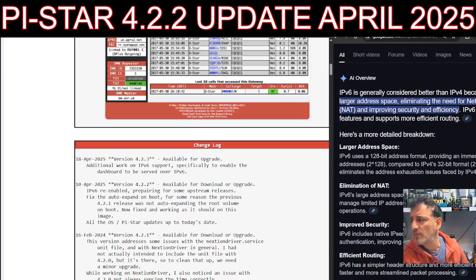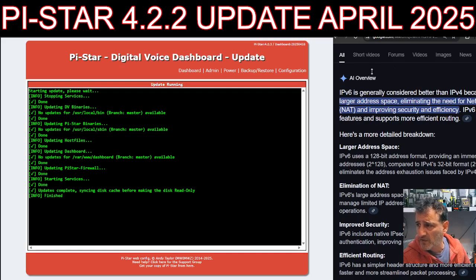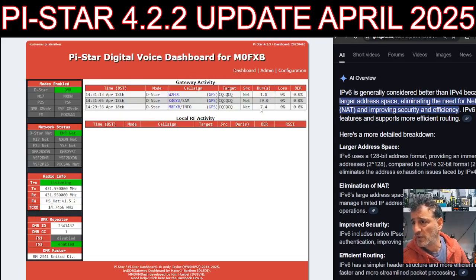Back to the dashboard — it says finished, we've got 4.2.3 showing. We've done the upgrade, we've done the update. Everything's working fine. Thank you very much for watching my YouTube channel.